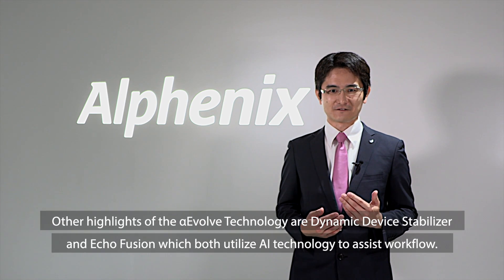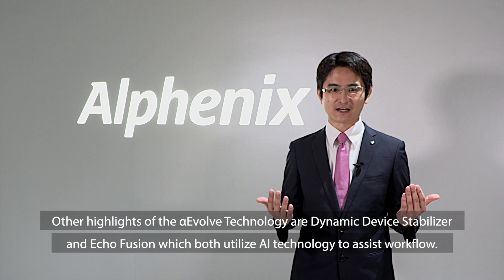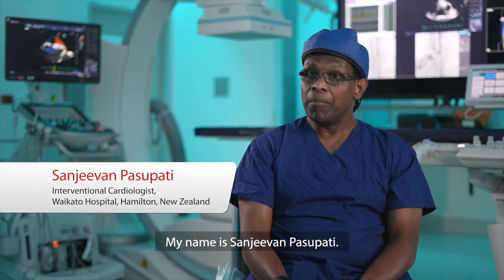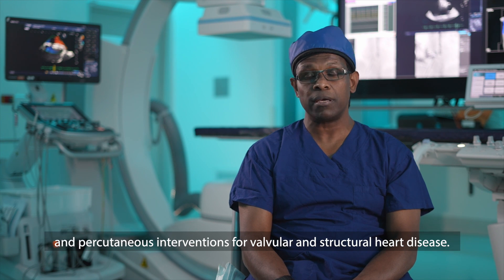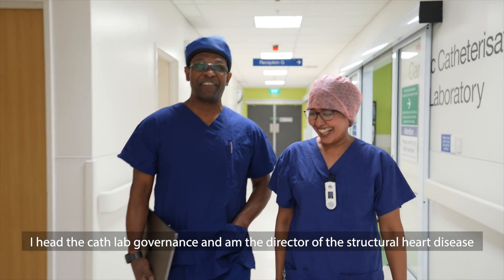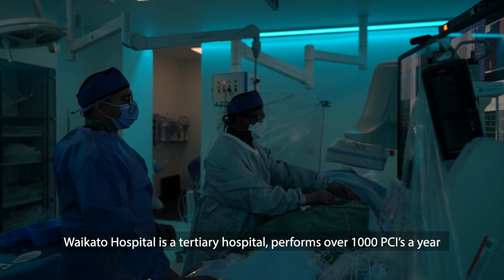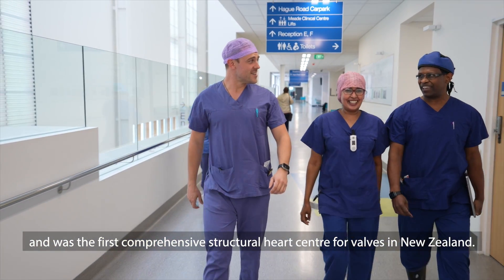The other highlights of the Alpha Evolve technology are Dynamic Device Stabilizer and EcoFusion, which both utilize AI technology to assist workflow. Let's hear about initial experience from Dr. Paspati at Waikato Hospital in New Zealand. My name is Sanjeevan Paspati. I am an interventional cardiologist specializing in angioplasty and percutaneous interventions for valvular and structural heart disease. I head the cath lab governance and am the director of structural heart disease and cardiovascular research unit at Waikato Hospital. Waikato Hospital is a tertiary hospital performing over 1,000 PCIs a year and was the first comprehensive structural heart centre for valves in New Zealand.